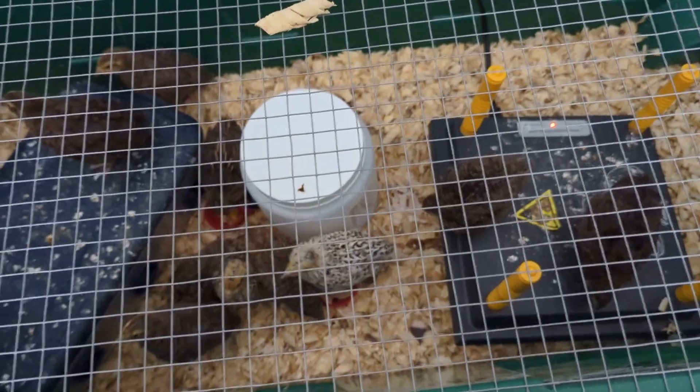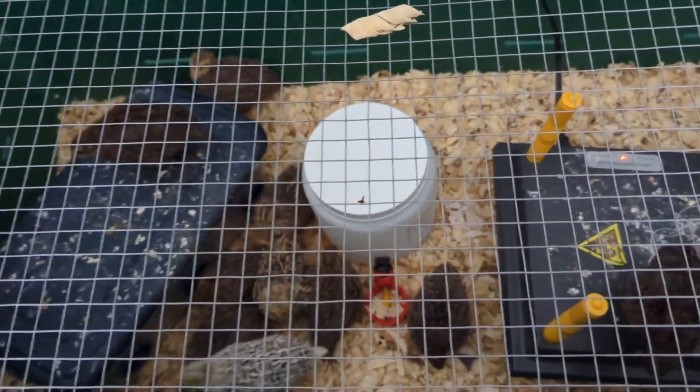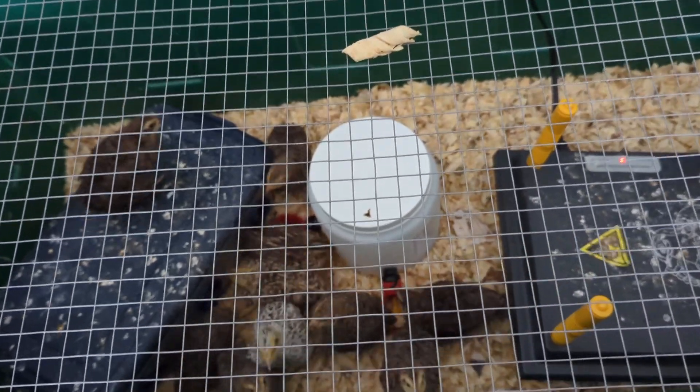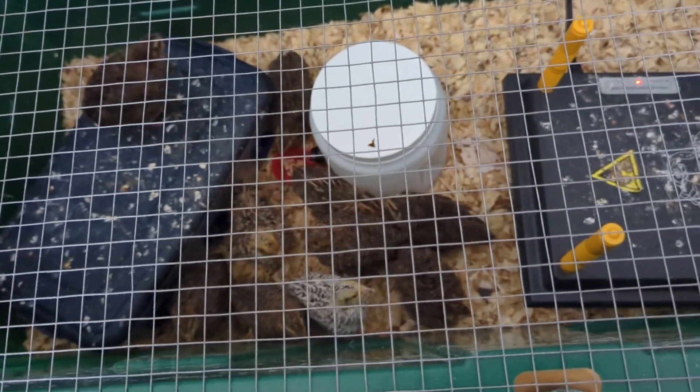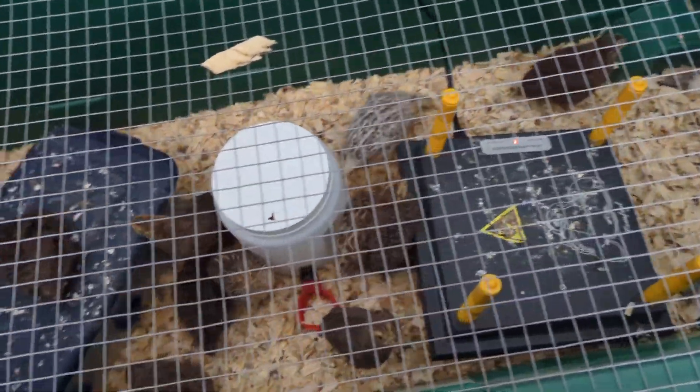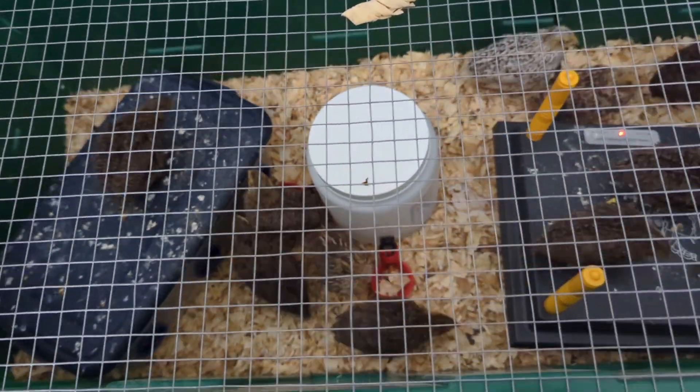They're not even quite three weeks old yet — they were born on the second. Actually, I guess they are exactly three weeks old today. In another week, they'll be able to ditch the heat plate. I need to feed and water them.